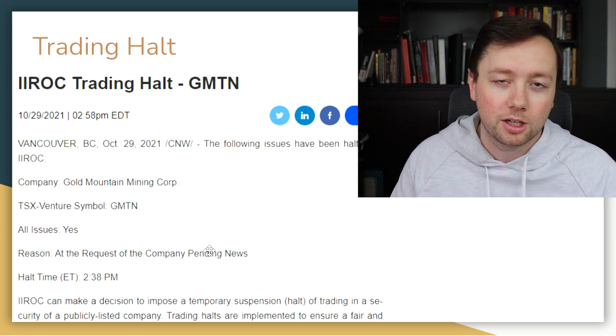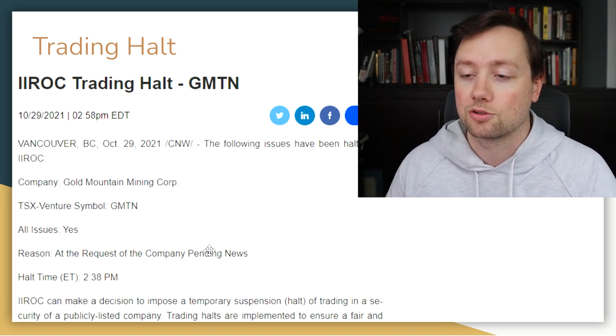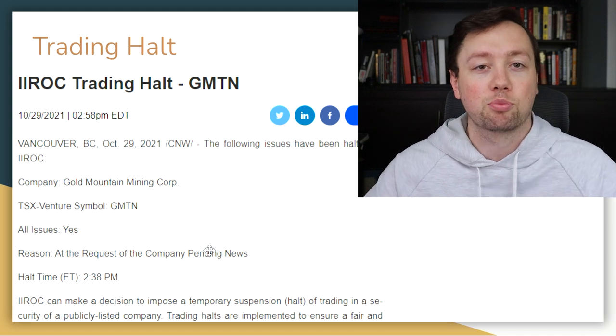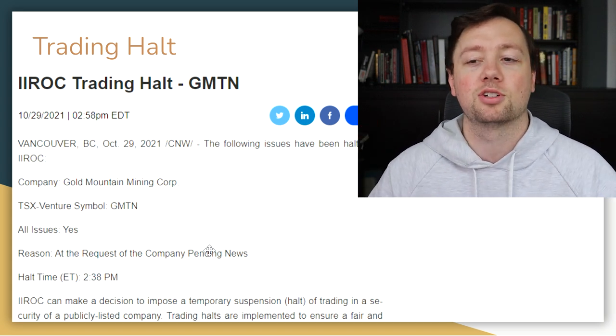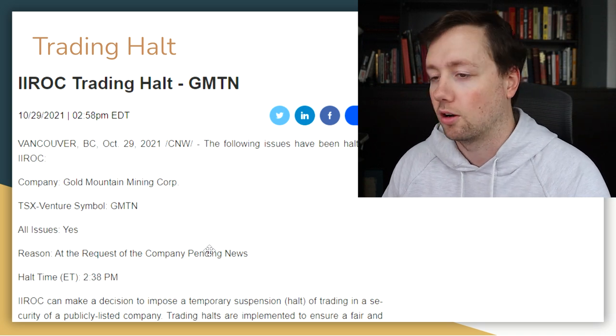When a trading halt gets issued, no more trading is allowed on that security. The stock chart literally goes blank — I'm going to show you what that looks like shortly. It's basically the regulator coming in and saying everybody stops: it doesn't matter who you are or what access you have, everybody stops trading on this security.